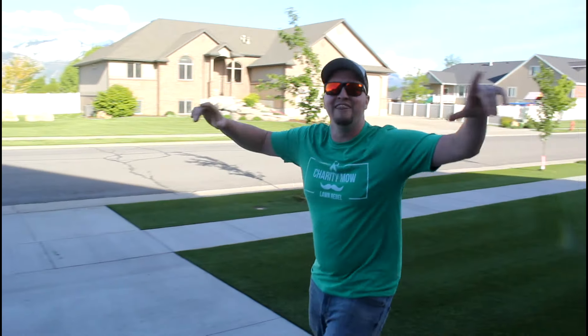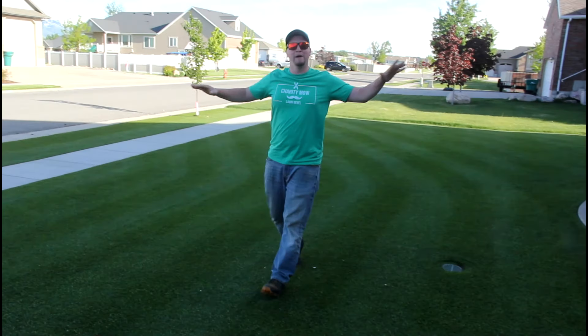Hey, welcome to LT Turf. My name's Brett and this is my yard.